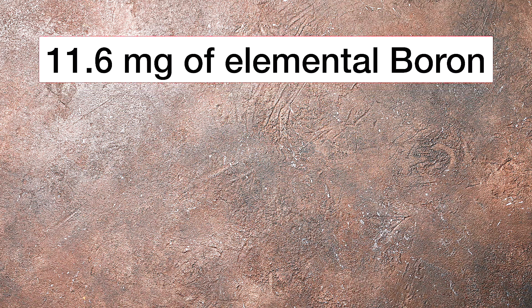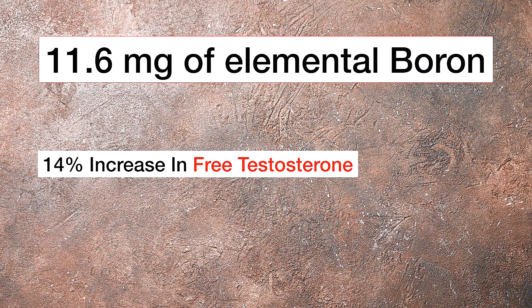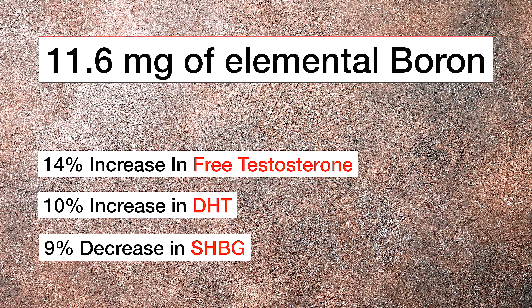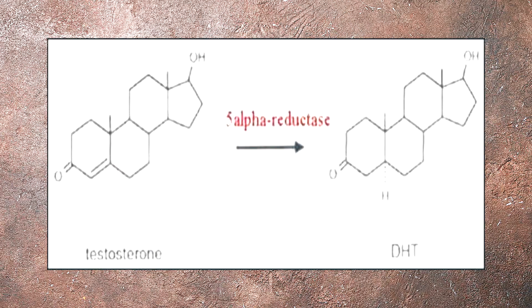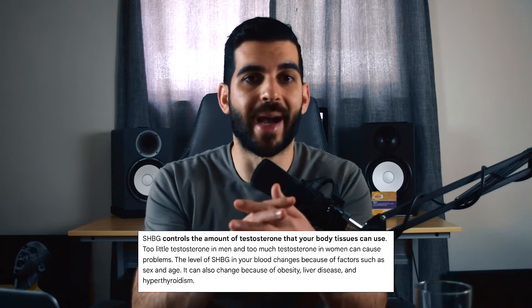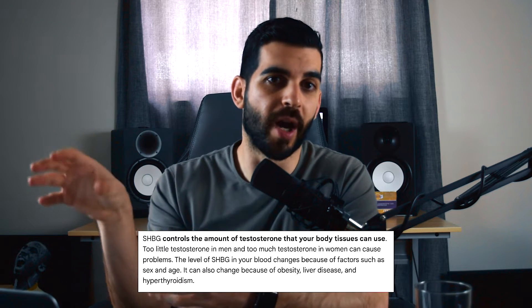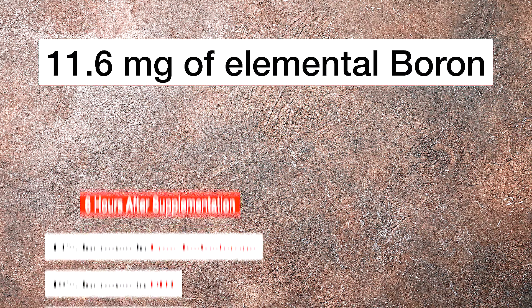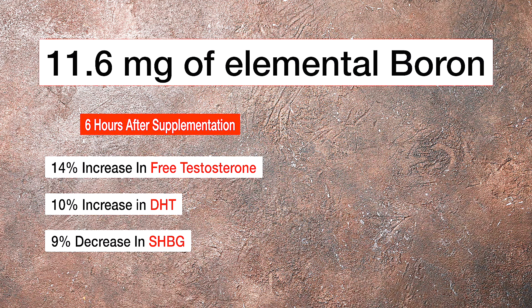Now let's switch gears and go over hormone health, looking at that first study again with eight participants. These participants took 11.6 milligrams of boron and we saw a 14% increase in free testosterone, a 10% increase in DHT, and a 9% increase in sex hormone binding globulin. Free testosterone is the amount of testosterone able to flow freely in the blood and act on target sites. DHT is made from testosterone, so more DHT means we're utilizing more testosterone. We want less sex hormone binding globulin because it binds to testosterone and prevents it from doing its job. After six hours, we saw a 14% increase in testosterone and a 9% decrease in SHBG.